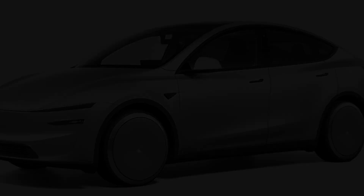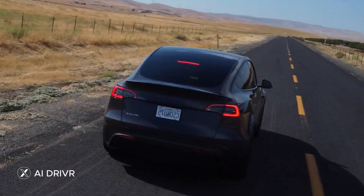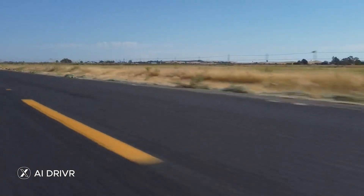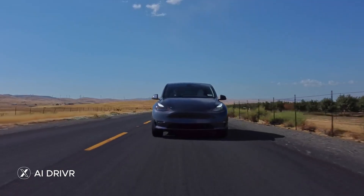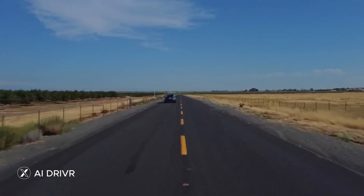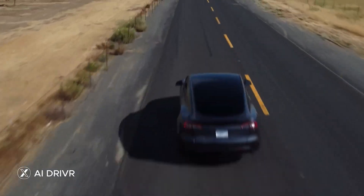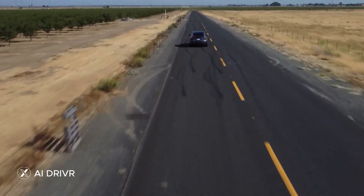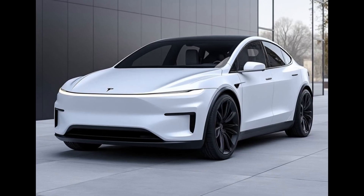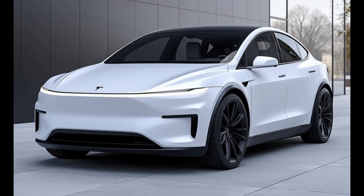The first thing you'll notice about the Model Y Juniper is the design. Recently leaked images and on-road sightings in China showcased a revamped look that's as bold as it is innovative. Tesla fans are buzzing over its sleeker, more futuristic design, especially the full-width LED light bars on both the front and back. This light bar makes a bold visual statement while also serving as a functional upgrade, improving visibility and aerodynamics.